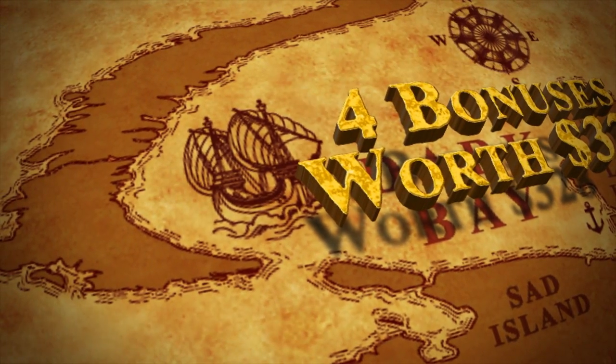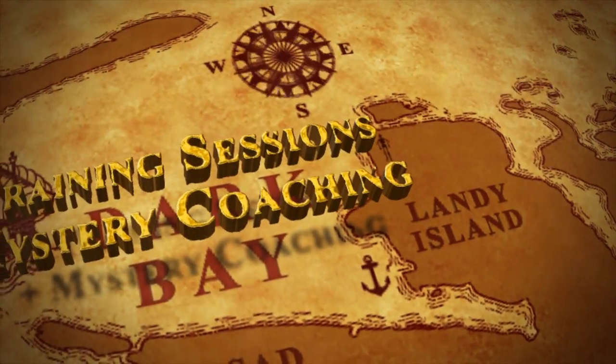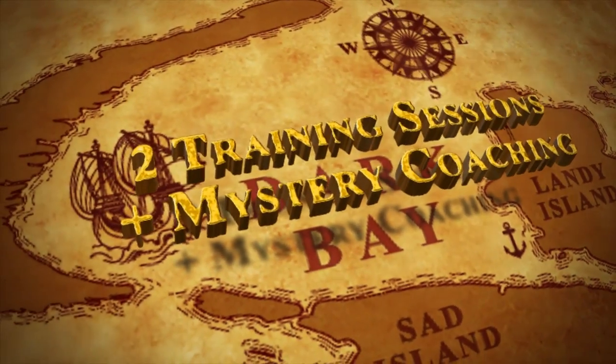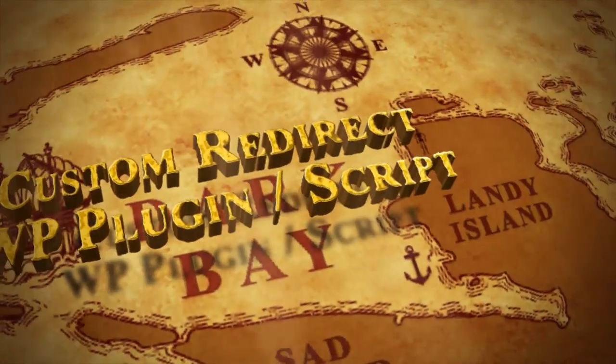The bonuses are worth $328. You're going to get bonus training session number one, which is building mobile websites in 10 minutes or less, and bonus training session number two, which is setting up a $500 SMS campaign.